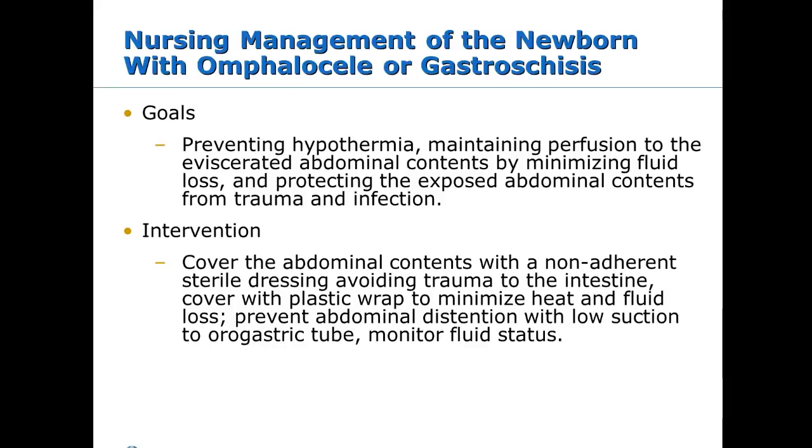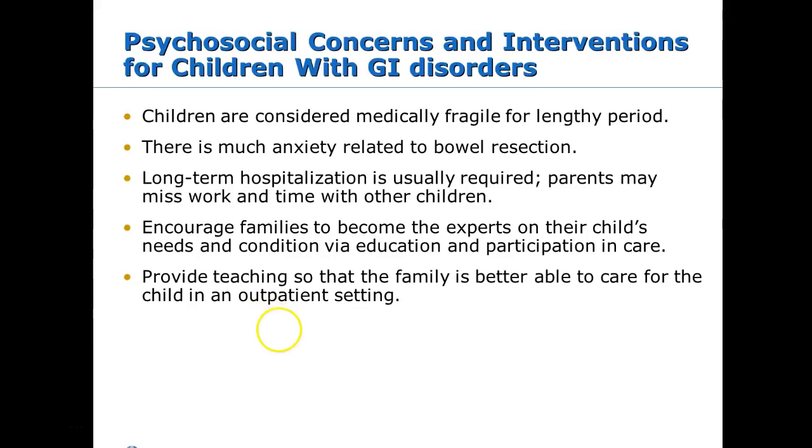Omphalocele and gastroschisis are similar but distinct. In omphalocele, a membrane sac covers the intestinal organs that are outside at birth, typically at the umbilicus. In gastroschisis, there is no sac covering the exposed organs. The main nursing intervention for both is keeping the exposed content moist — similar to a myelomeningocele — so it doesn't dry out.